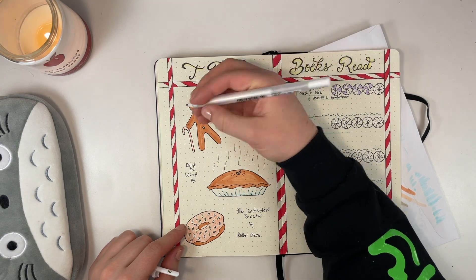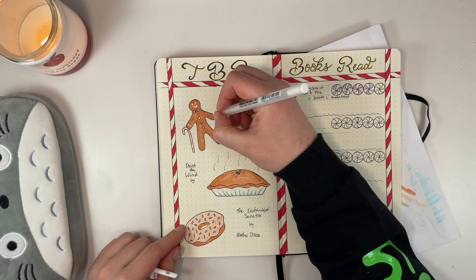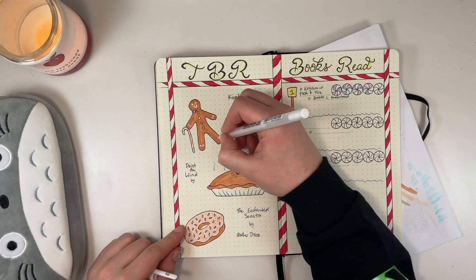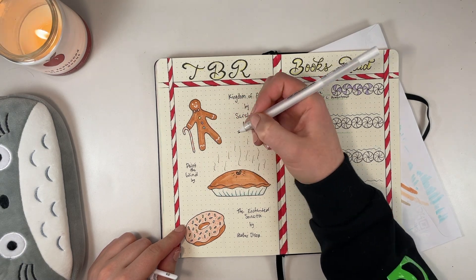Once again I'm using a white gel pen to do the details on the gingerbread man, and that will pretty much sum up this spread.